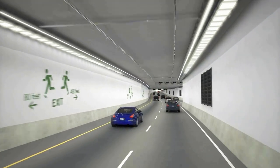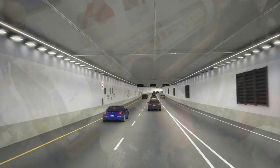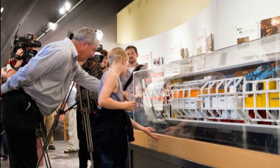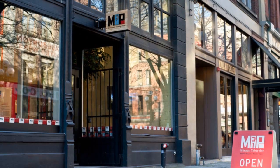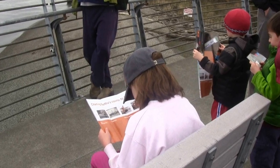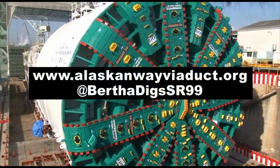Although the biggest changes are still to come, the transformation of the State Route 99 corridor is well underway. We invite you to learn more about WSDOT's work to replace the viaduct. Visit us at Milepost 31, our award-winning project information center in Seattle's Pioneer Square neighborhood. You can also follow our progress with online updates and on-site walking tours, as the next chapter in the Alaskan Way Viaduct replacement project unfolds.